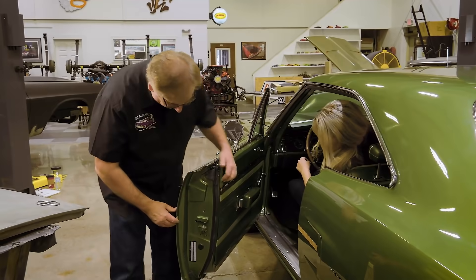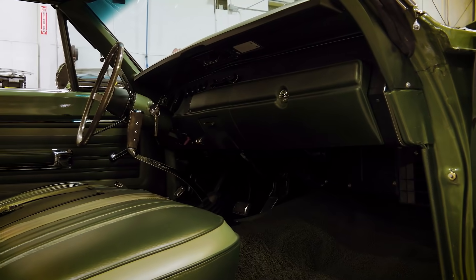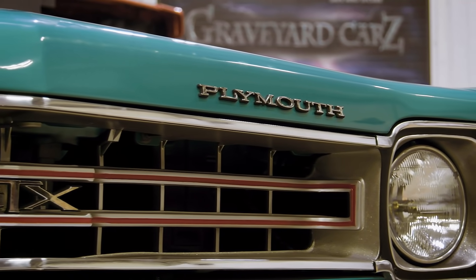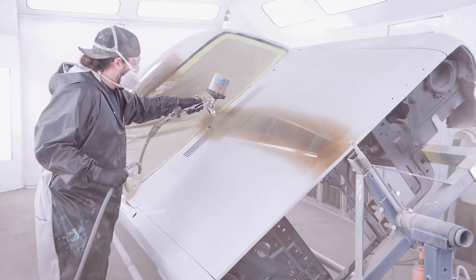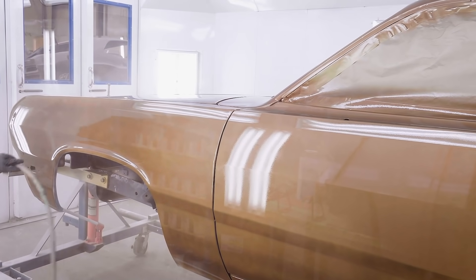Coming up: Mark and Alissa continue to detail and assess the Plymouth Road Runner's value, the owners of the beautiful seafoam GTX finally make it out to see their car, and Will puts the first coat of paint on a 1972 tawny gold Duster.